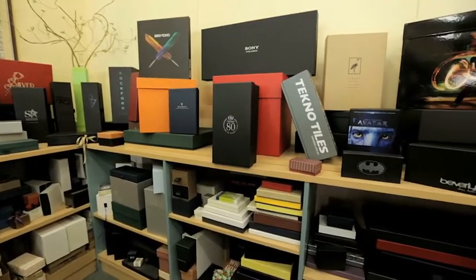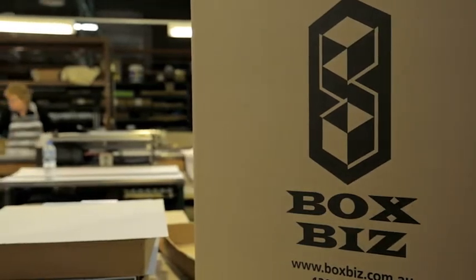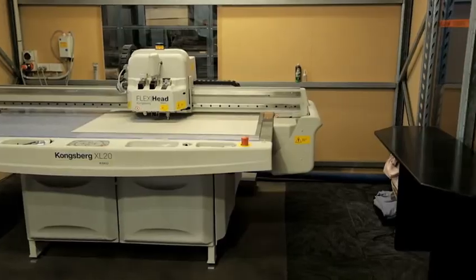As you probably have figured out, Boxbiz makes custom boxes. A Boxbiz box can be any shape or size, made from fibre board, rigid and recycled, stapled and die cut.